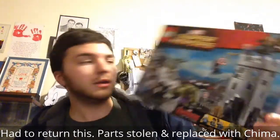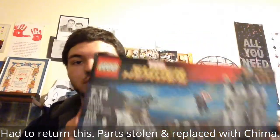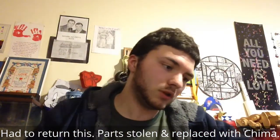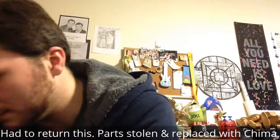I haven't already bought it for myself. This is the Hydra Fortress Smash from the Avengers Age of Ultron. So I'll be happy to open that up, build it, and probably do a video on it.